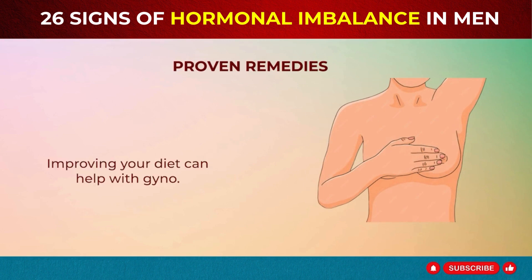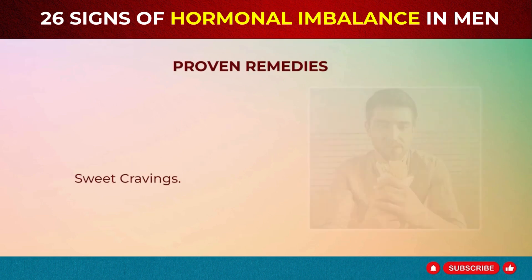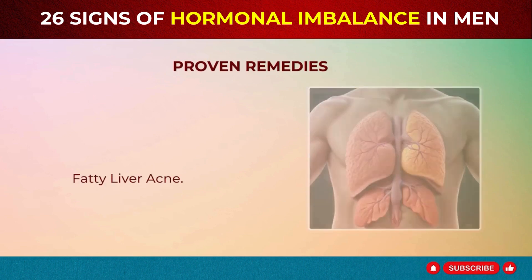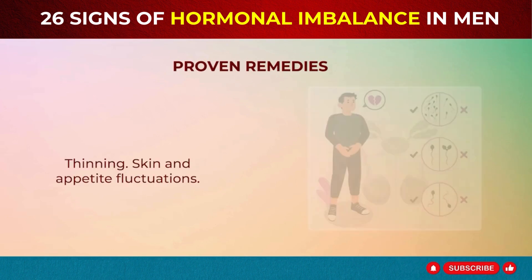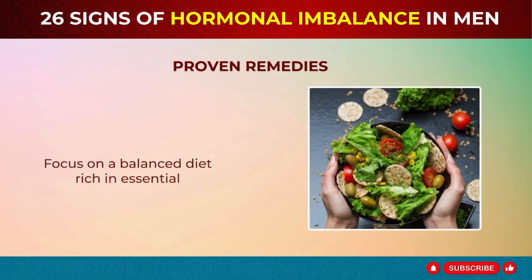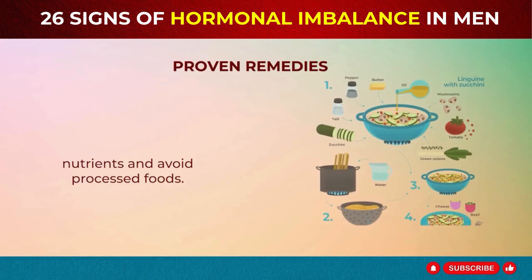Improving your diet can help with gyno, male breast tissue, pattern hair loss, sweet cravings, insulin resistance, fatty liver, acne, infertility, thinning skin, and appetite fluctuations. Focus on a balanced diet rich in essential nutrients and avoid processed foods.